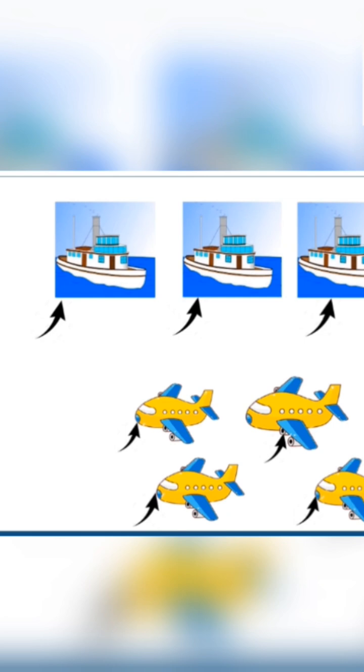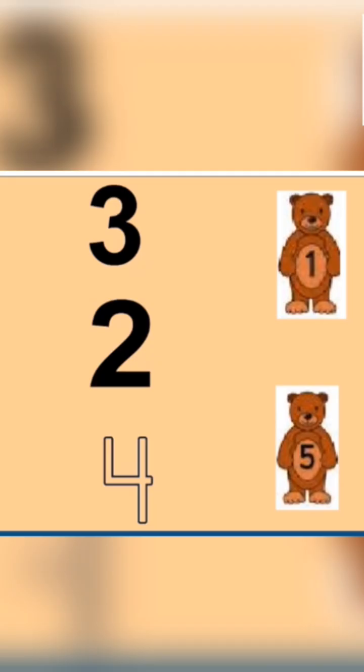Very good children. Clap for yourself. Wow! Children, can you see? Some numbers are there.